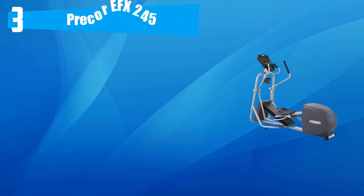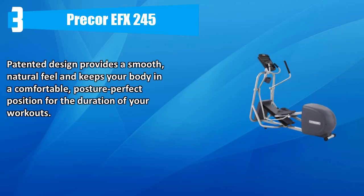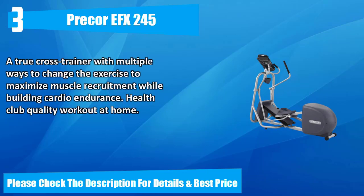Number three: Precor EFX 245. Patented design provides a smooth, natural feel and keeps your body in a comfortable posture for the duration of your workouts. A true cross trainer with multiple ways to change the exercise to maximize muscle recruitment while building cardio endurance. Health club quality workout at home. Please check the description for details and best price.